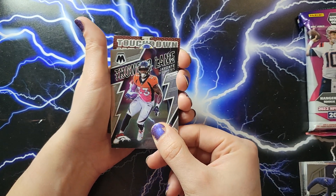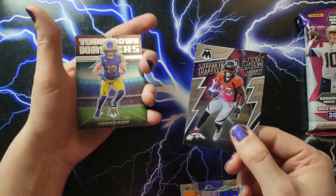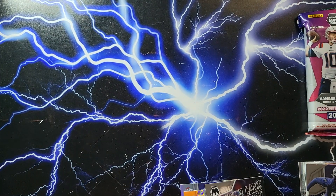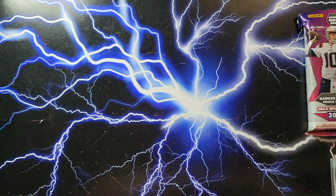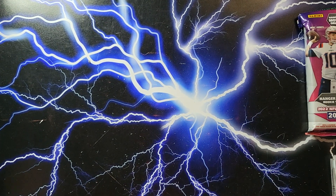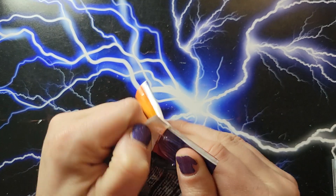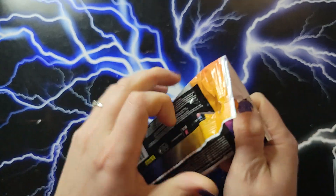Then we have Josh Allen Orange, Eli Manning, Garrett Wilson, Aidan Hutchinson — nice rookies — and Thunder Lane, Javante Williams, and Cooper Cup. Unfortunately the spacer with the security tag in the hanger pack doesn't mean a whole lot. There wasn't really a case hit, but at least there was a silver that was nice. Hopefully we got one in the next pack.